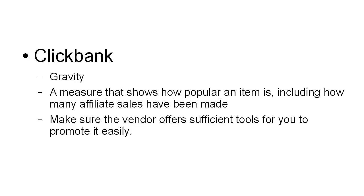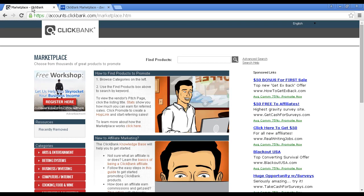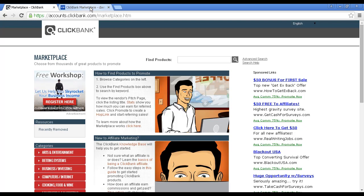When you do decide on an affiliate product to market via ClickBank, make sure that the vendor offers you sufficient tools for you to promote it easily. To find out more about ClickBank, come to ClickBank.com and click on the Marketplace tab, and it'll take you to that page. You can browse the categories on the left, or you can use a search to find products. Alternatively, you can come to CB Engine, which will help you find ClickBank products — they recommend products and help you sift through them much more easily.